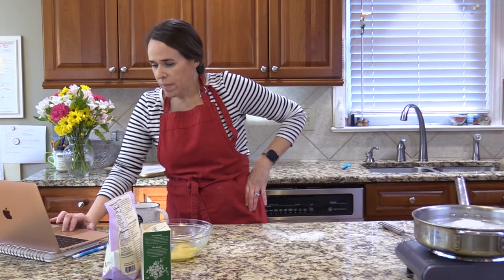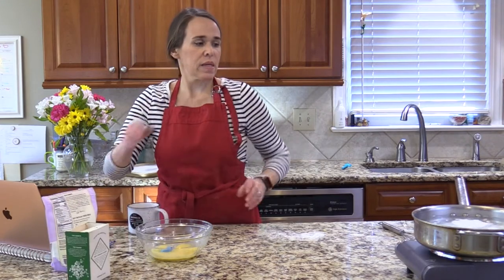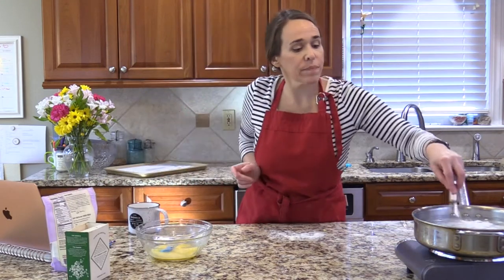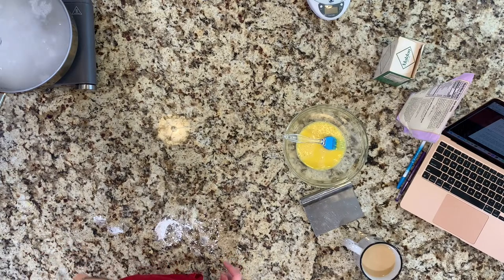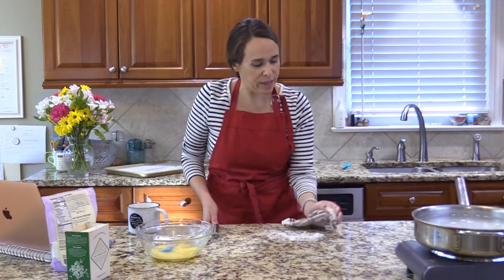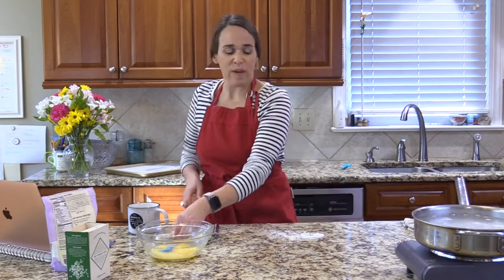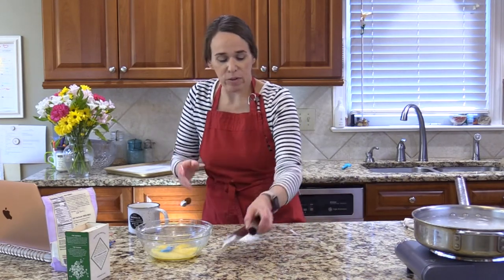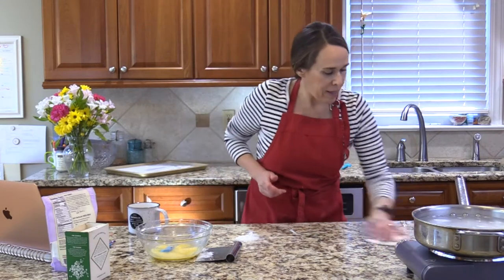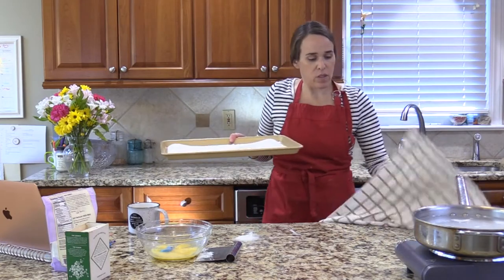My dough is chilling and my water bath is getting ready. It helps so much for cooking to be stress-free if you just have your ingredients and tools out ahead of time — hopefully it won't be stressful when you're ready to start.